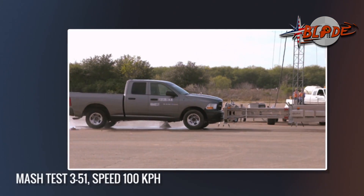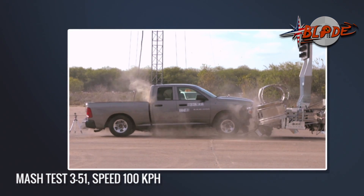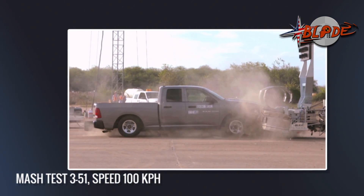Here comes the 5,000-pound pickup truck — the newest model Dodge truck. A ride-down of only 15G. Can you believe this?